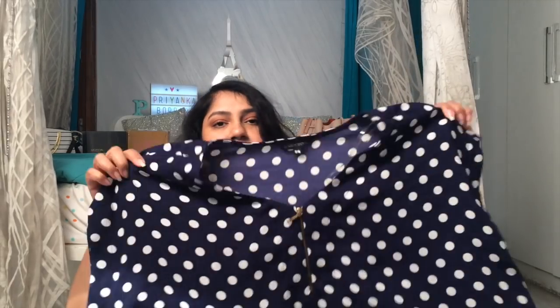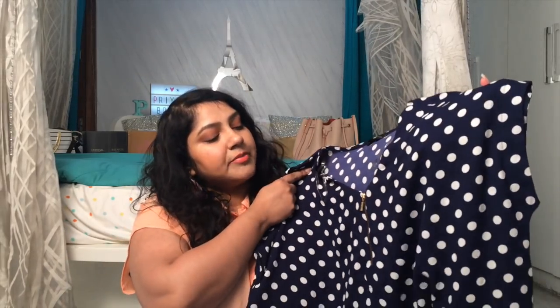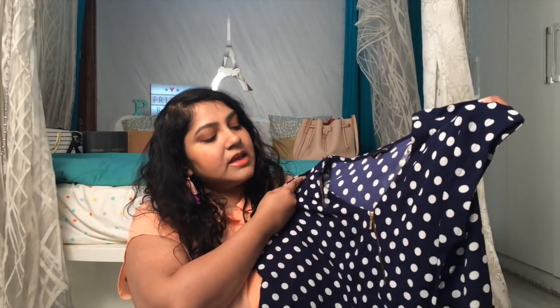This next top is from Sassy Soda, a brand usually found at Westside. I've previously purchased dresses from them as well. It's a pretty polka dotted top and it's actually in size S, but Sassy Soda tends to run bigger than usual brands. It's a crop top and I think I'm going to wear it over a sleeveless top or on a strappy dress.